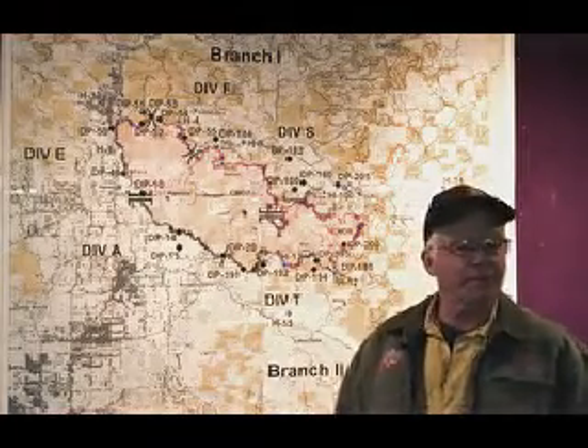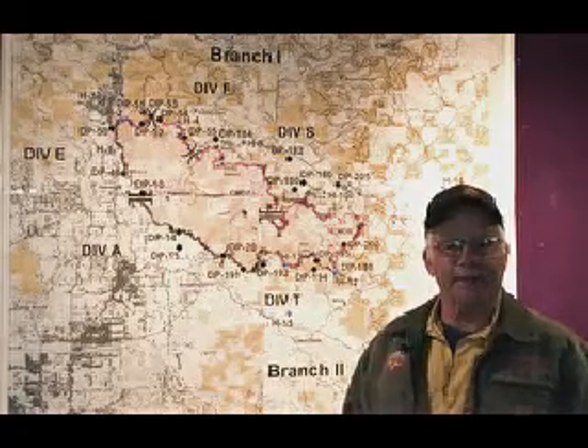Morning. Mark Rapp, Operations South Ovenchain Fire on September 20th, 2020.